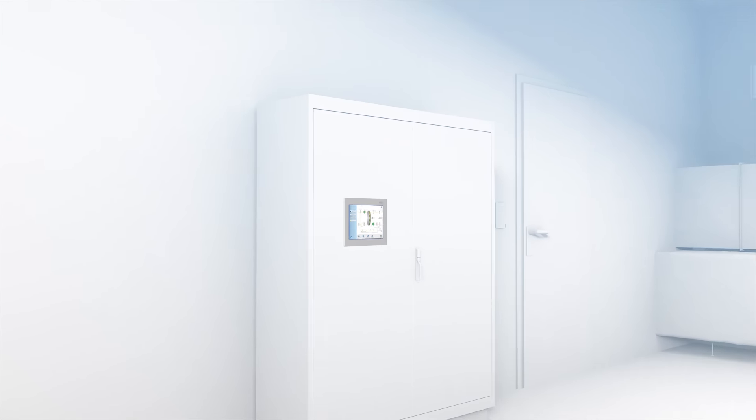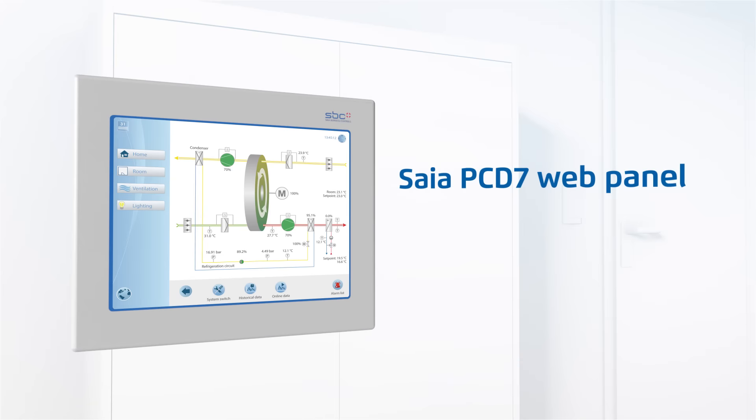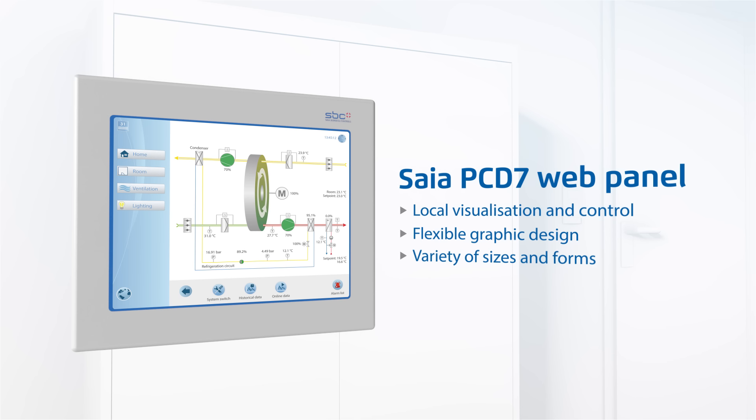As well as components and field devices, the SIA PC-D7 web panel enables local visualization and control. The graphic design can be adjusted flexibly, thanks to sophisticated web technology. SIA PC-D7 web panels come in various sizes and forms and have graphic templates.